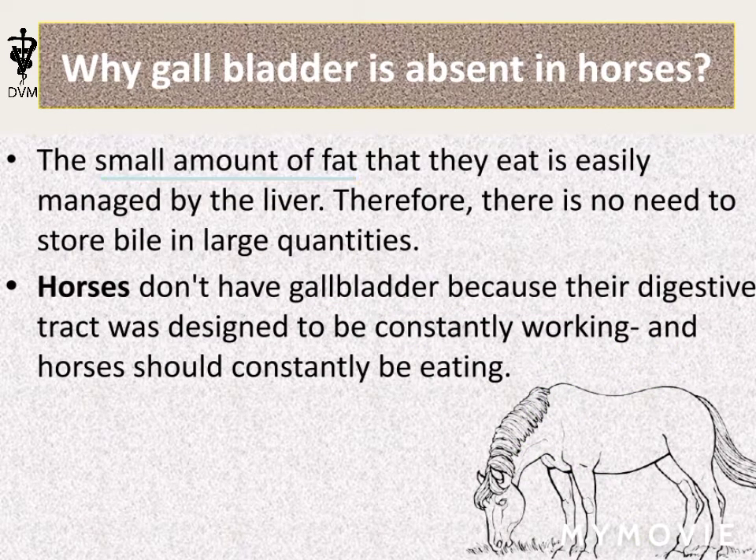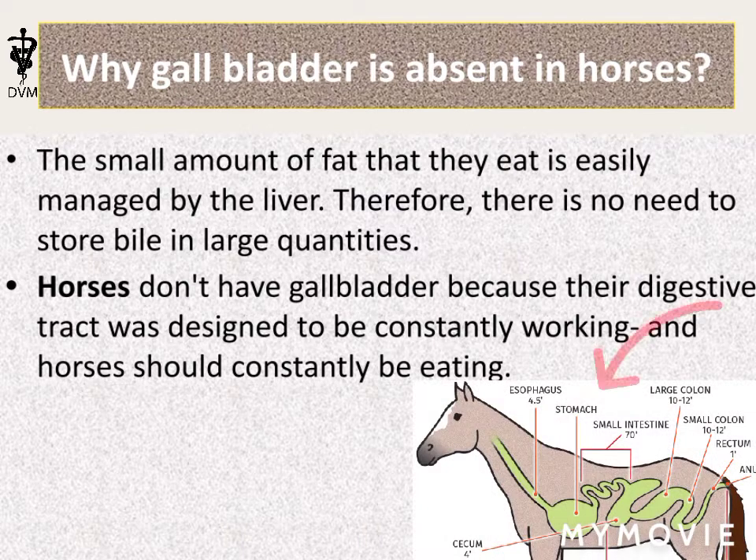The small amount of fat that horses eat is easily managed by the liver, so there is no need to store bile in large quantities. Due to the presence of other alternate and efficient organs, the digestive tract of horses was designed to be constantly working.